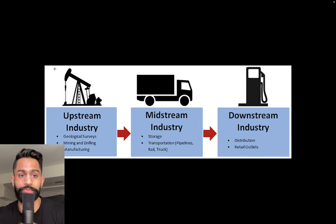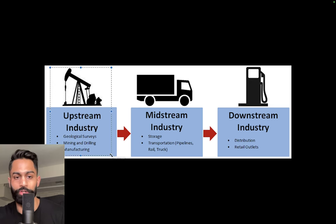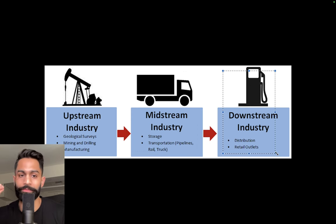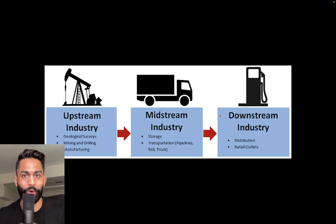There's the upstream, the midstream, and the downstream. Think of upstream as the production and drilling — extraction of oil and gas from the earth. Midstream is basically storage and transportation, and downstream is refining — taking that extracted oil and refining it to diesel, fuel, and things we can use on a day-to-day basis, as well as retail outlets bringing it to consumers.